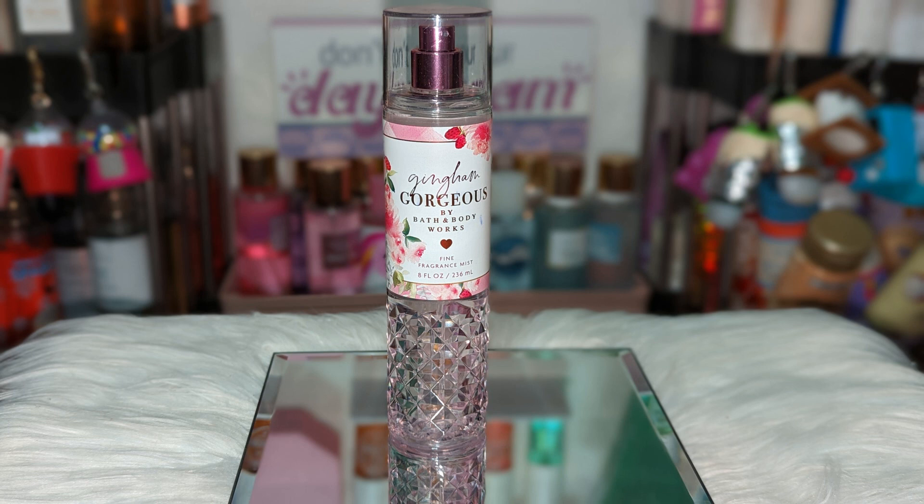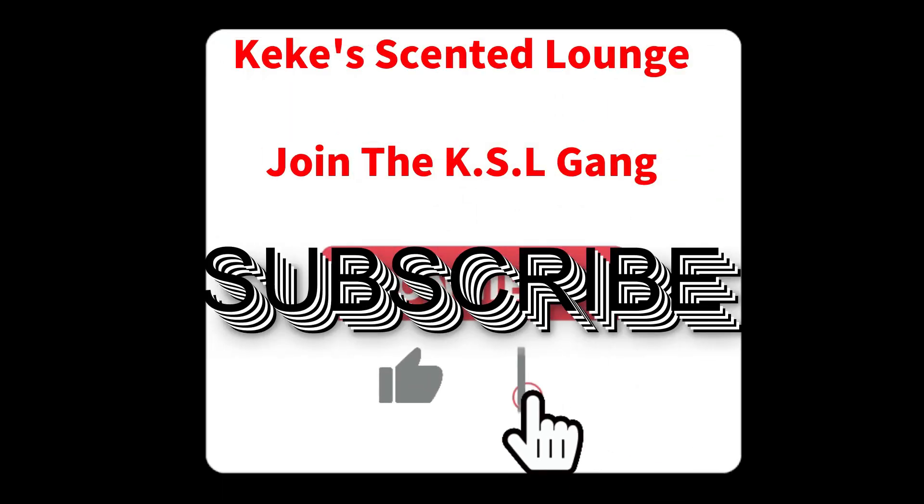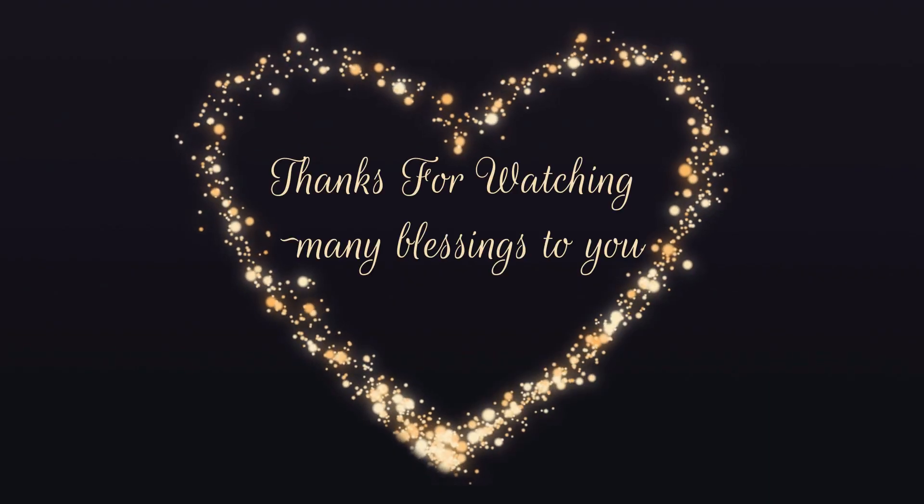That's going to conclude my combinations for Gingham Gorgeous! Let me know if you've been trying it with anything else, and if you try any of my combinations, let me know what you think. If you haven't already, subscribe and join the KSL Gang. Thank you so much for watching, and I'll see you in the next one!